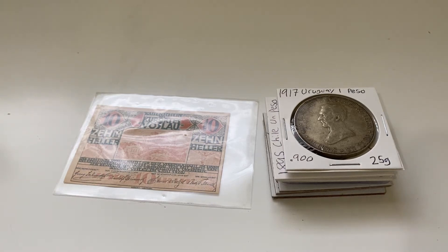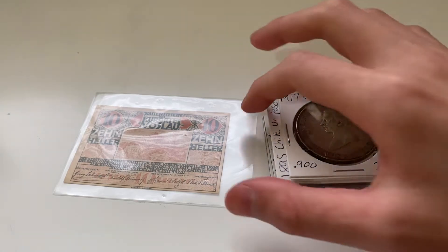Hello YouTube! This video is another haul — as you can see I have quite a few coins to go over, and one little note.